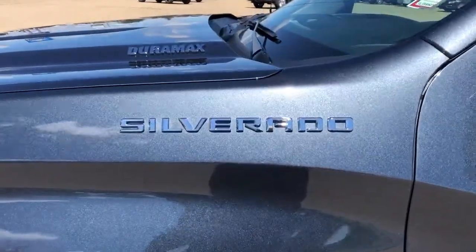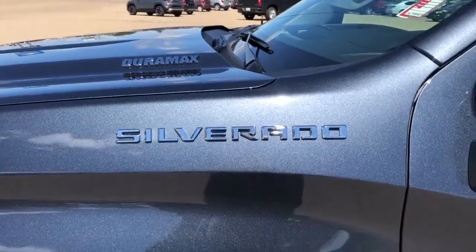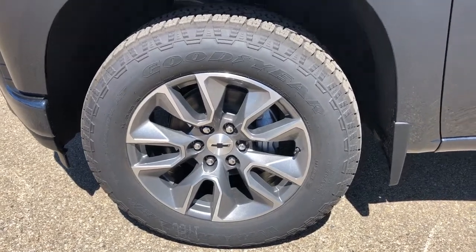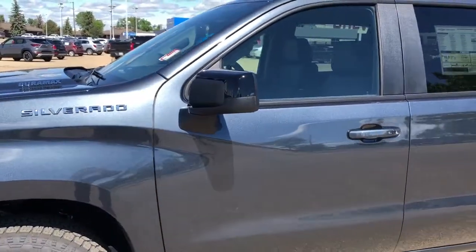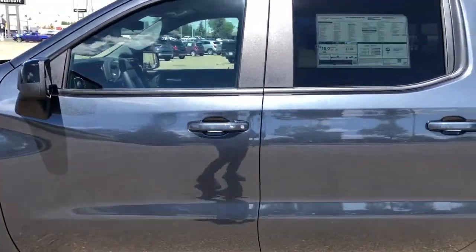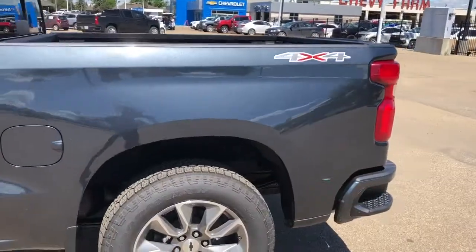Back onto the exterior we can see our Silverado with Duramax badging in chrome. Alloy rims in gunmetal gray with black Chevrolet badge center caps. Black metallic rear caps and paint-matched door handles with a chrome lock and unlock button for the driver. Rear privacy tint and 4x4 badging.